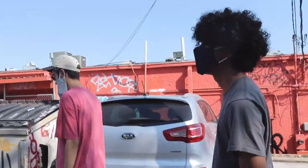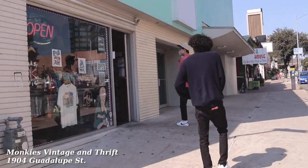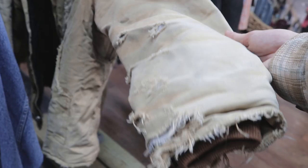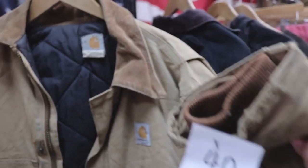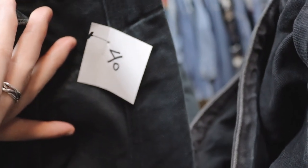We're heading over to the next store right now. There's a bunch of really good Carhartts in here — I saw a tan one for $35, there was another one with a brown collar for $40. I really liked that black one with the brown collar.